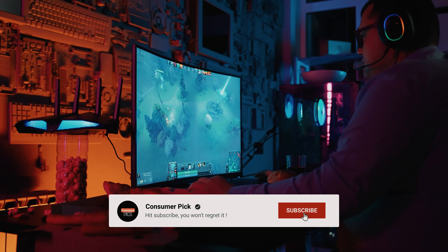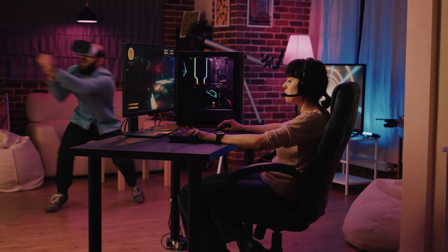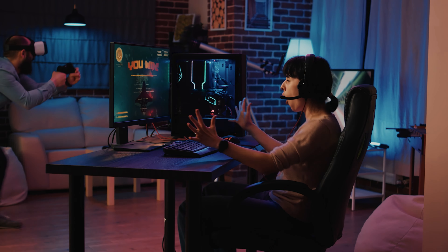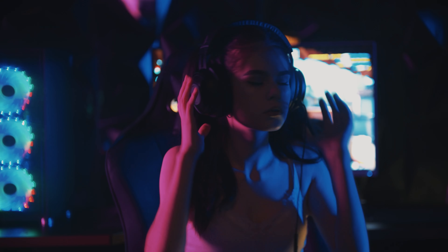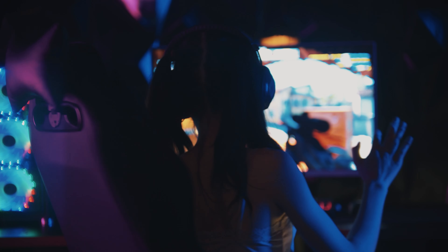That's a wrap! We hope you had a blast going through our list of best gaming headsets. If so, don't forget to give us a thumbs up and hit the subscribe button. Let us know in the comments which gaming headset you're planning to pick. Let's make it happen! Thanks for watching — we will see you in our next videos!